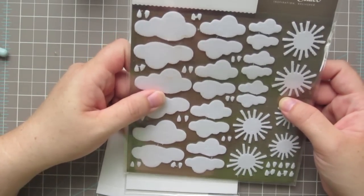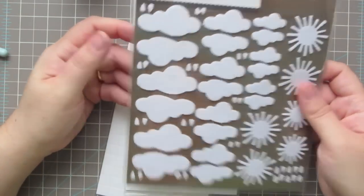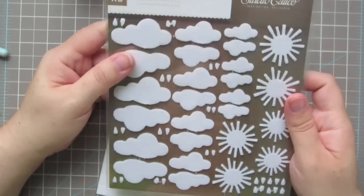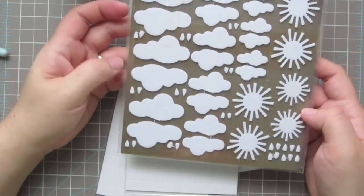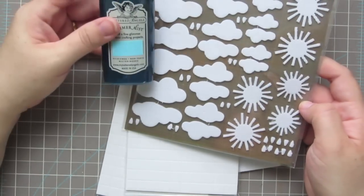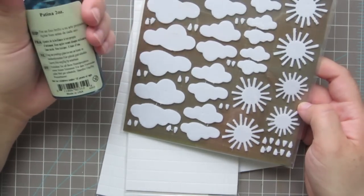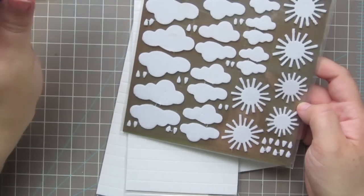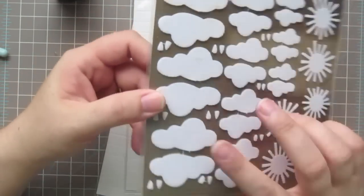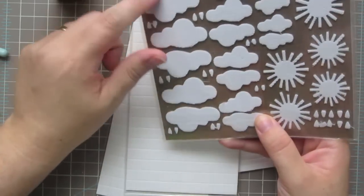I also picked up some more Mistaples — the clouds and sunshines. I saw Drew from Card of My Eye on YouTube using these with Patina Glimmer Mist, and I've never used glimmer mist before so that's new. It was such a pretty effect, so I thought I'd try those out. It has clouds, raindrops, and suns.